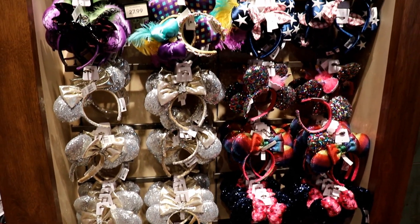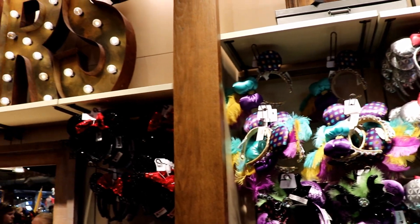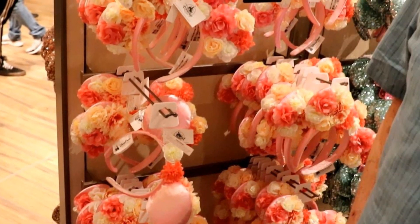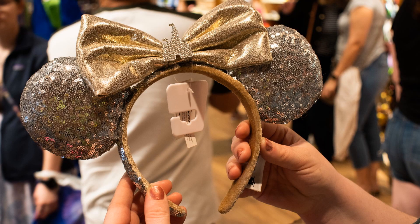Some of my favorite souvenirs to shop for in Disney World are the mini ears and they had so many pretty new ears to choose from here, from flower and garden themed ears to the brand new Cinderella castle ears.